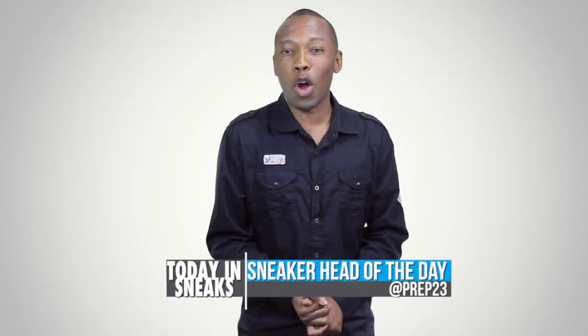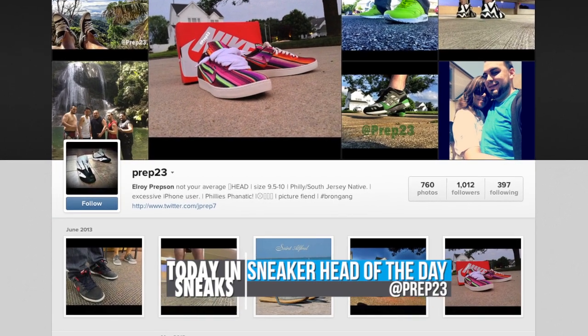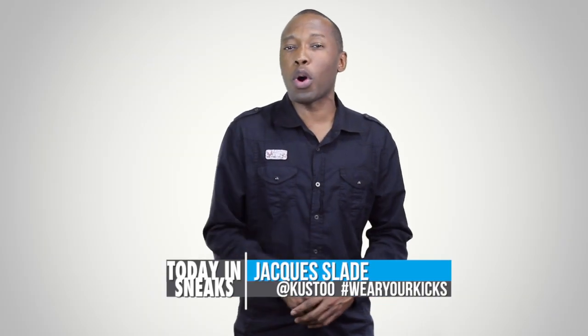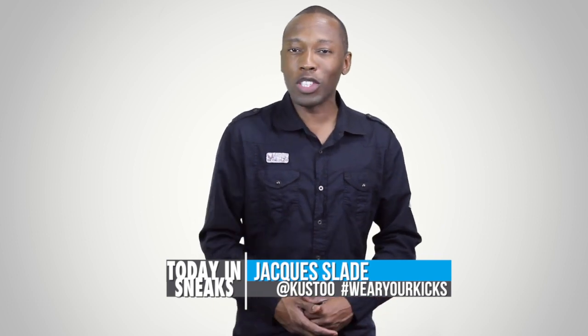For the sneakerhead of the day, I'm going with Prep 23. It has a really great collection, but more than anything else it has a lot of diversity. I love the feel of the cage that it put up right here. For those of you that want to be the sneakerhead of the day, all you have to do is follow me over on Instagram. My Instagram name is Kusho and use the hashtag wear your kicks.